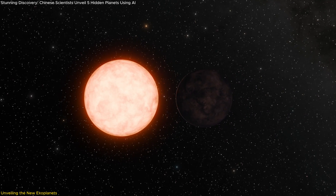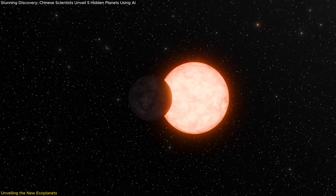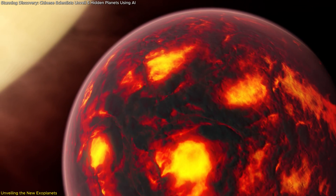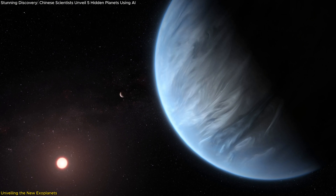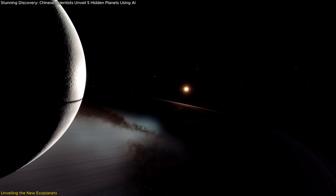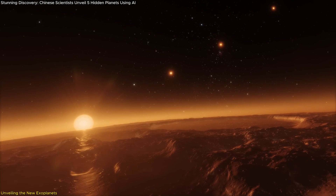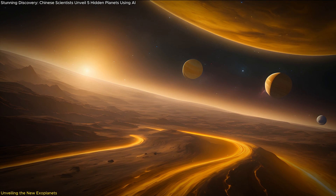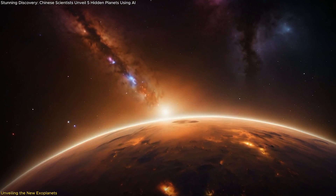Their tight orbits place them within just a few stellar radii of their respective stars, making their environments far hotter than anything experienced in our solar system. These planets are likely rocky worlds with molten surfaces due to their proximity to their stars, earning them the nickname Lava Worlds. What makes these findings particularly exciting is the rarity of such planets — ultra-short-period planets have an occurrence rate of less than 0.5% around Sun-like stars. Their close orbits could provide clues about the long-term stability of planetary systems and how extreme heat and gravitational forces impact planetary composition and evolution.